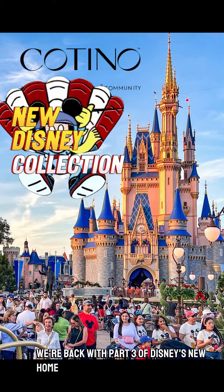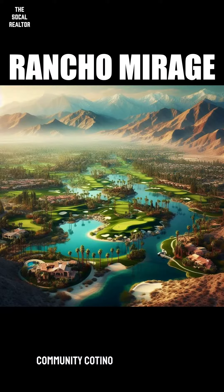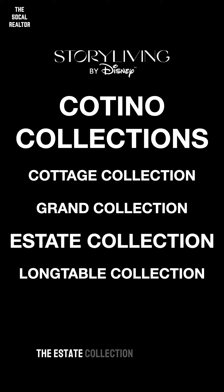We're back with part three of Disney's new home collections for their upscale master plan community, Cotino in Rancho Mirage. There are four home collections in the Cotino collection, but today we're looking at the big daddies — the estate collection.